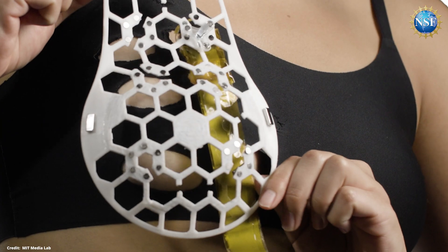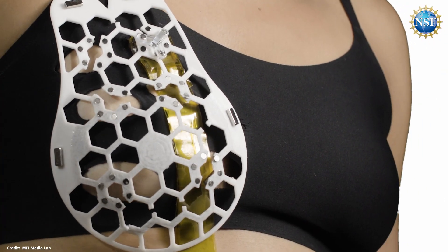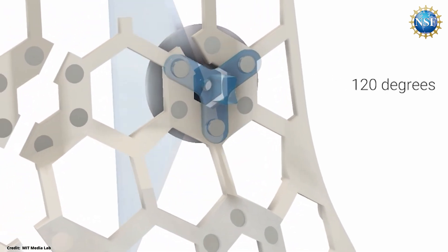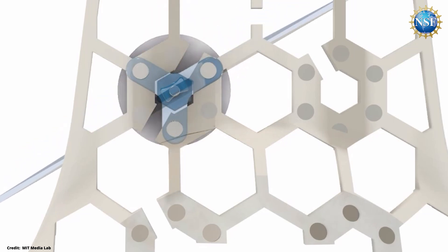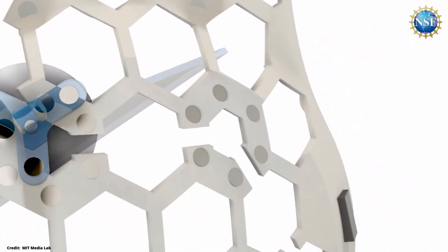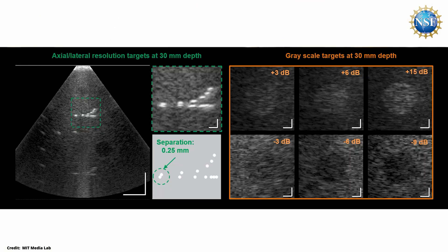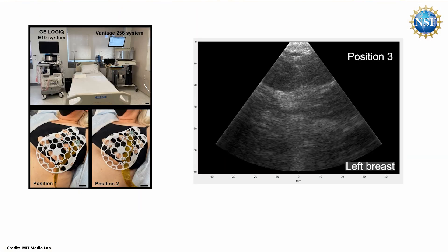By using the attached magnets, you can snap this technology onto your personal bra. We also have a tracker which allows these tiny 2D ultrasound beams to be rotated on the windows of the honeycomb structure so that we can cover the entire four quadrants of the breast tissue and find where the anomaly is, with coordination and depth information.